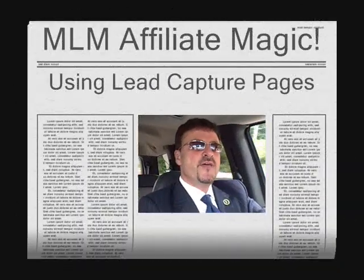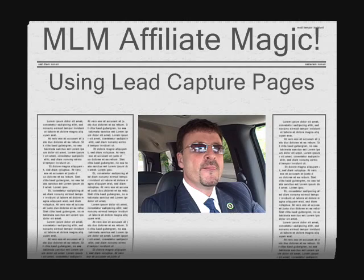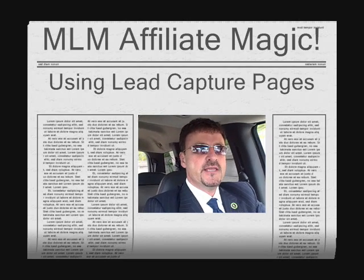Hey everyone, you've got Darren Little here from Vancouver, British Columbia, Canada. And what I'd like to do today is talk to you about why lead capture pages are so important for your network marketing or direct sales business.